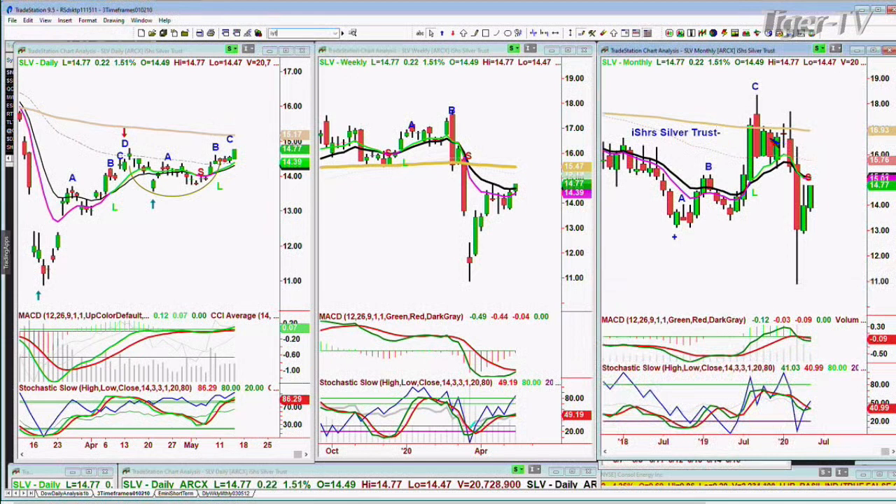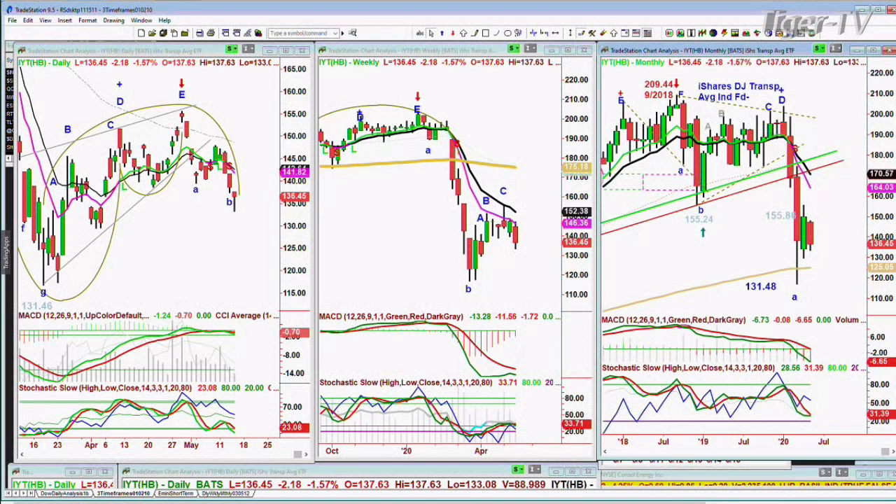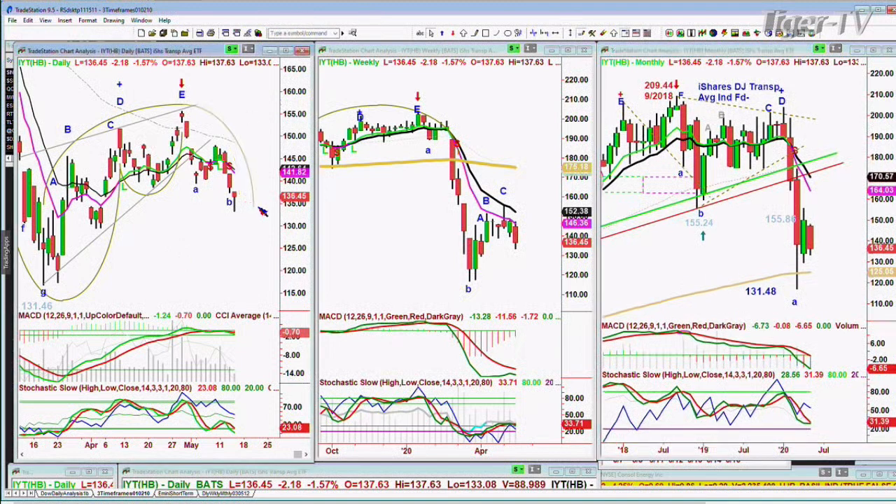The next question was about IYT — the transports. Are the transports a failure pattern for the Dow confirmation theory? Well, it's been like that for a long time. I only use it when I see them actually moving together — this is Dow theory: when the two are moving together, you want to see the transports because that's the economy moving well. I don't want to see IYT below 136.45 — I don't want to see this below 129.50. That's going to be the H pattern, and that means you can keep going lower — not a good sign for the economy.